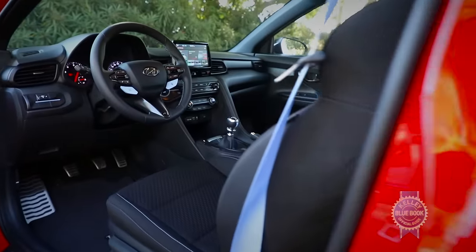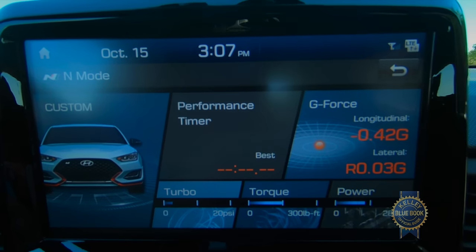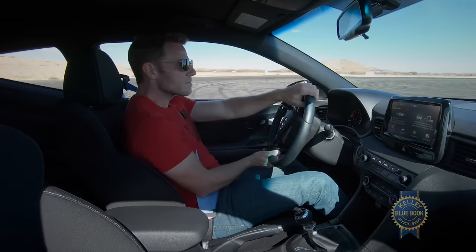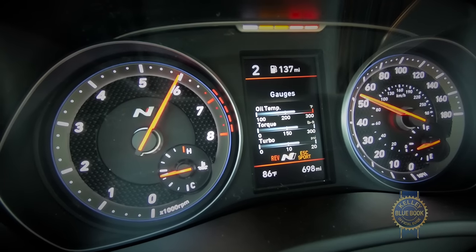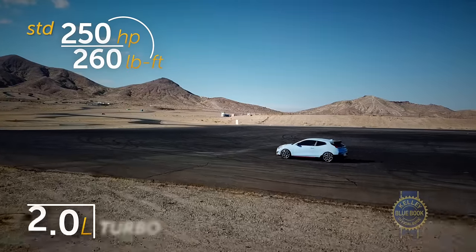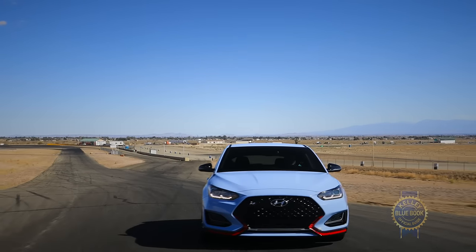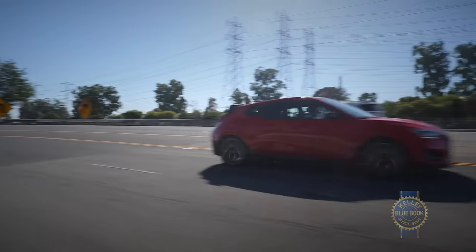What about the downsides? Well, at the moment the Veloster N is only offered with the six-speed manual transmission, making it a no-go if you can't row your own gears. We've also noticed that in the sportiest N mode, ride quality is laughably harsh. Luckily, Hyundai makes it easy to customize suspension settings. If we were buying, we'd definitely spring for the $2,100 performance package, which adds an electronically controlled limited slip differential, larger brakes and tires, and increases horsepower from 250 to 275. When measuring performance per dollar, the Hyundai Veloster N is an outrageous value, enhanced by Hyundai's 10-year, 100,000-mile powertrain warranty.